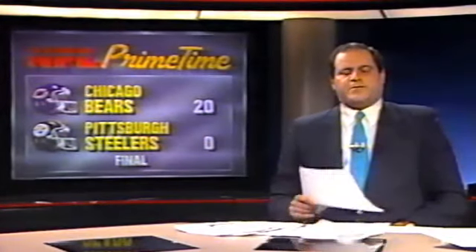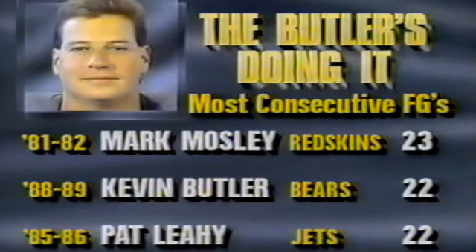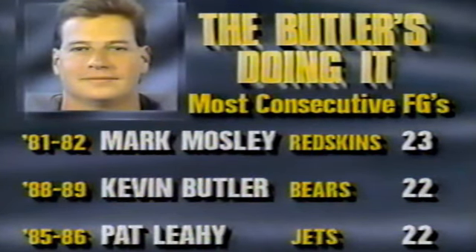Three interceptions in all thrown by Bubby Brister — and there are Bubby's numbers. The Bears are simply too tough. Their first win in Pittsburgh since 1945 — they hadn't won there since World War II. Kevin Butler, a couple of field goals, has now nailed 22 in a row. That ties him for second on the all-time list with Pat Leahy. The record of 23 straight field goals is held by Mark Mosley, so the next game, Butler might have himself a spot in the NFL record books.